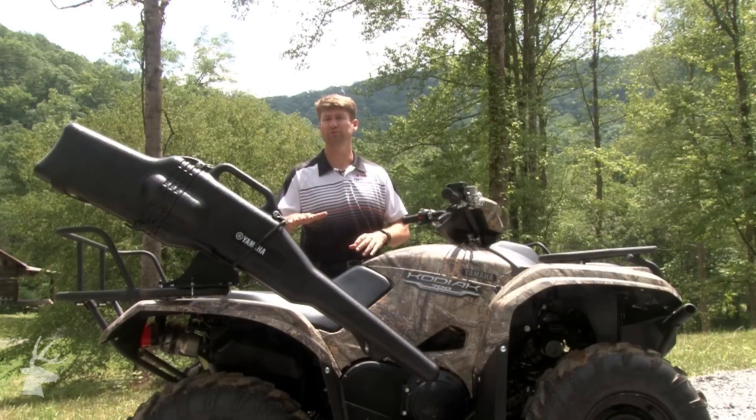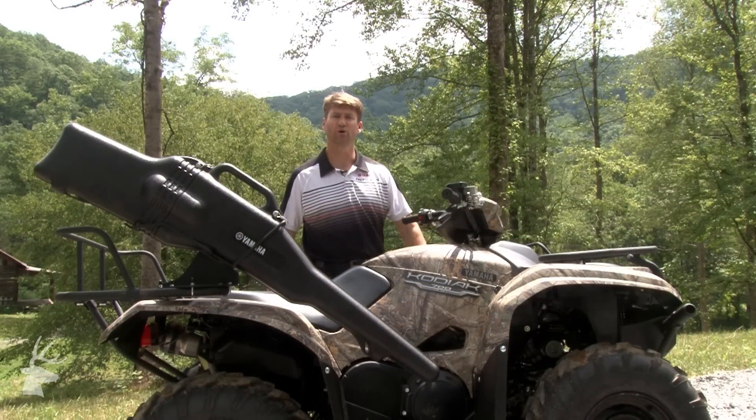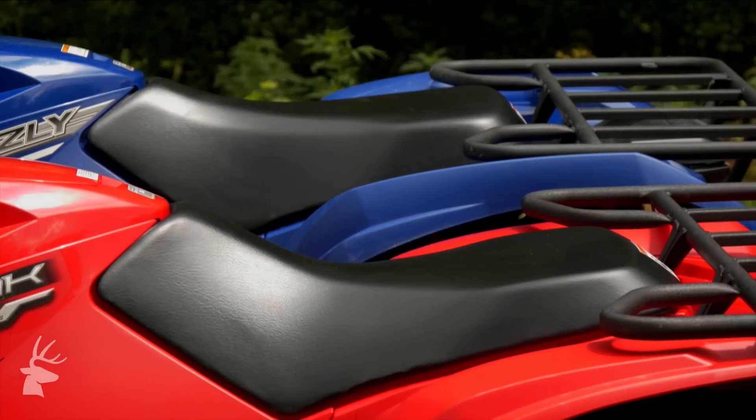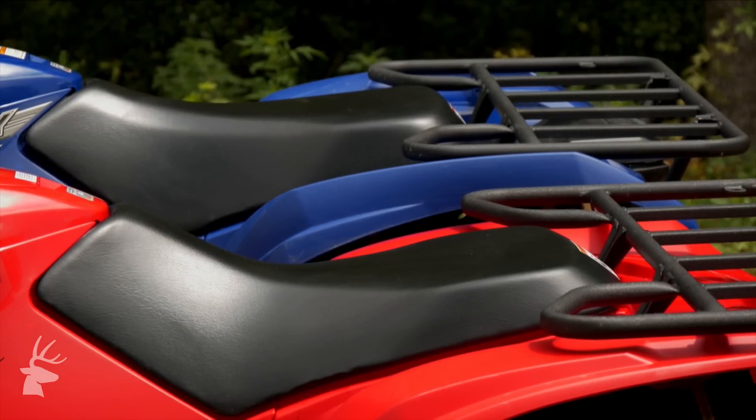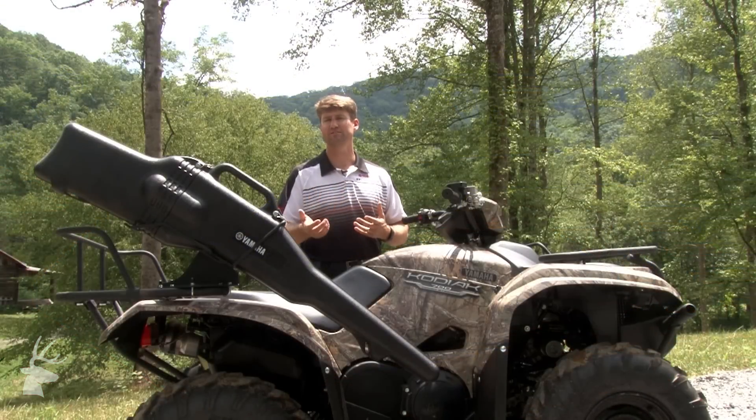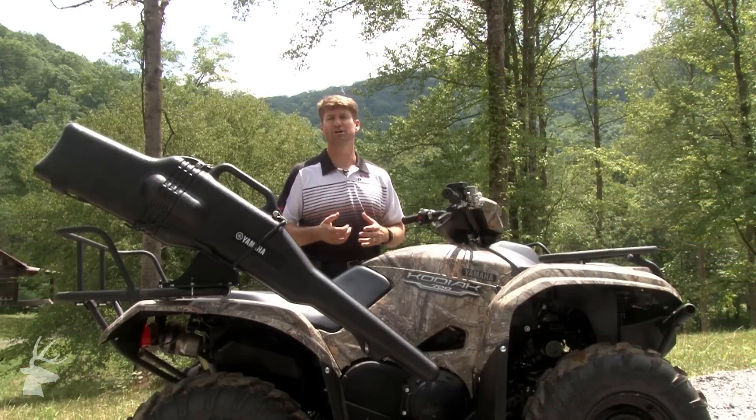Things that we've done specifically are lowered the seat height, lowered the fender height, and lowered the handlebar height to give you more of a sit-in feel while you're riding this machine. This gives you a high sense of confidence and comfort as you're riding.